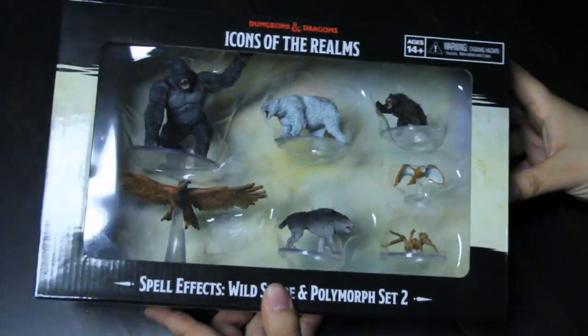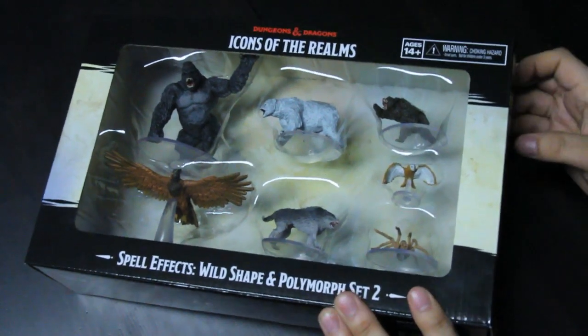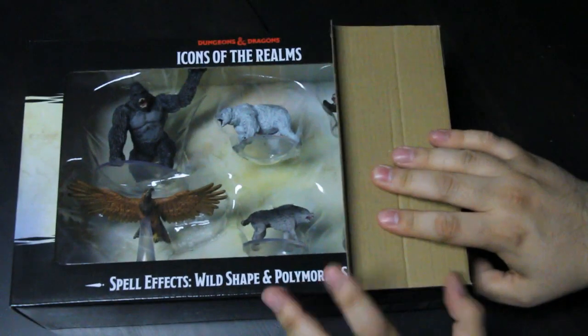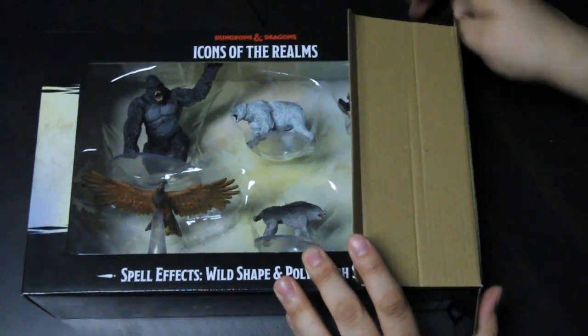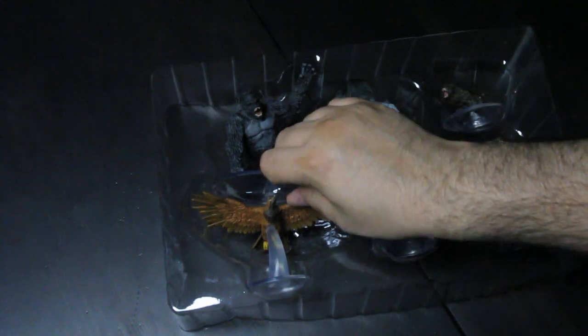Now we will move on to Spell Effects Wild Shape and Polymorph Set Two. Where the first set had a few options for aquatic, this one offers air - some birds and such in this one.